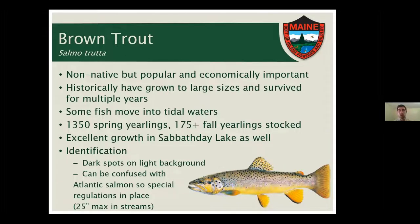Second to brook trout in popularity and economic importance in the Royal system from an inland fisheries perspective would be the brown trout. They're not native like brook trout, but they've been stocked for a long time and provide a different sort of fishery. Historically, browns have been able to grow to larger sizes and survive for multiple years. We'd love to get back out there in the next few years and do another study to confirm that's still the case.